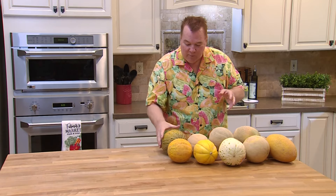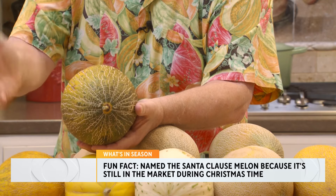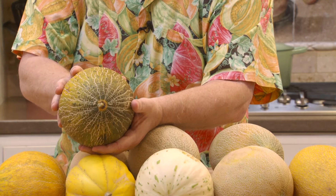I don't have a cassava melon or a Crenshaw melon — my mom's favorite, known as the king of melons because they used to be quite large. But I do have a couple of older melons here. This one is called a Santa Claus melon. They call it a Santa Claus because it's one of the oldest melons and it usually is still in the market at Christmastime.